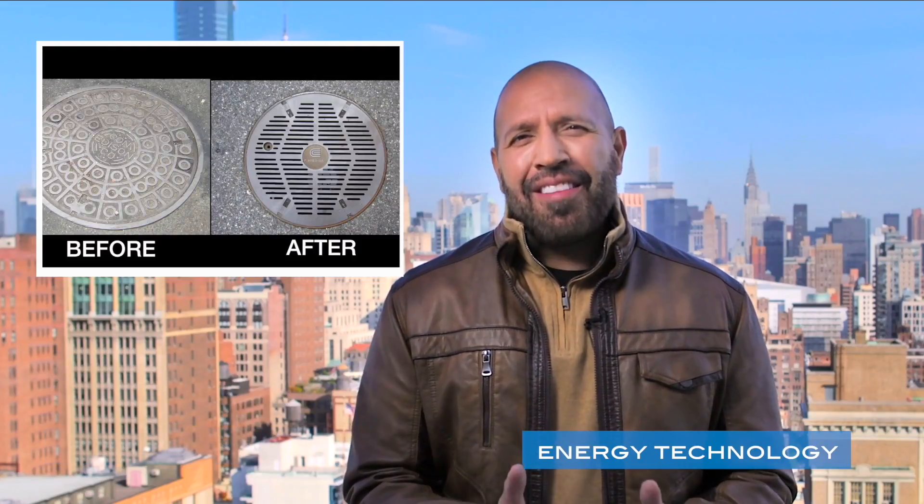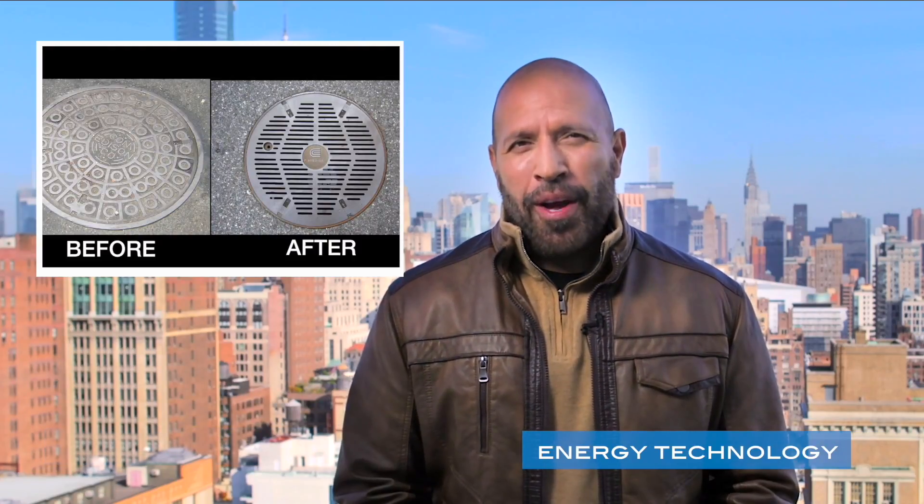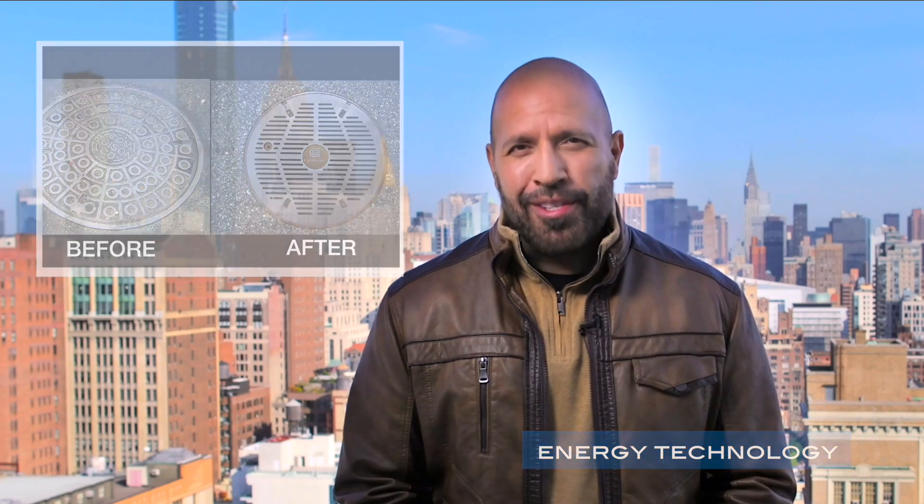Did you know there are more than 246,000 manhole covers in New York City? The design of these covers is changing so that your energy is more reliable and you are safe.